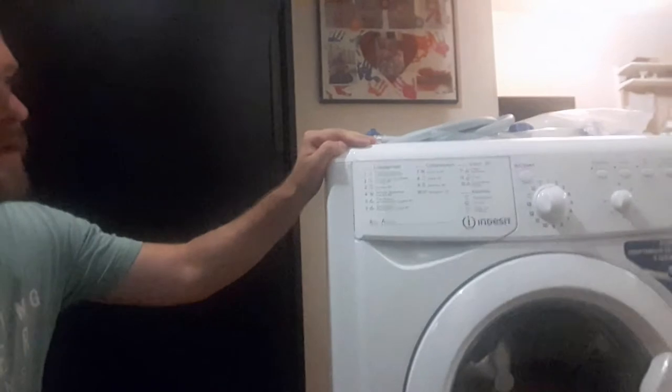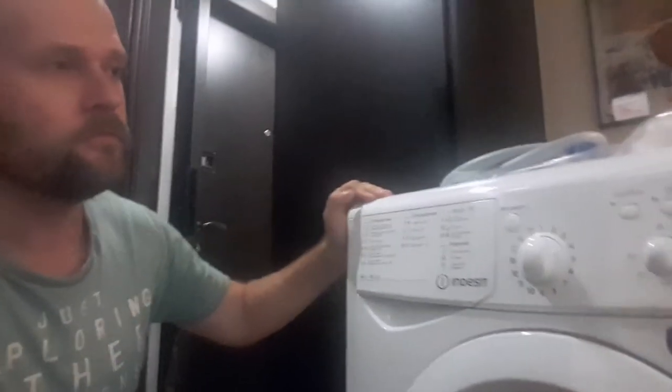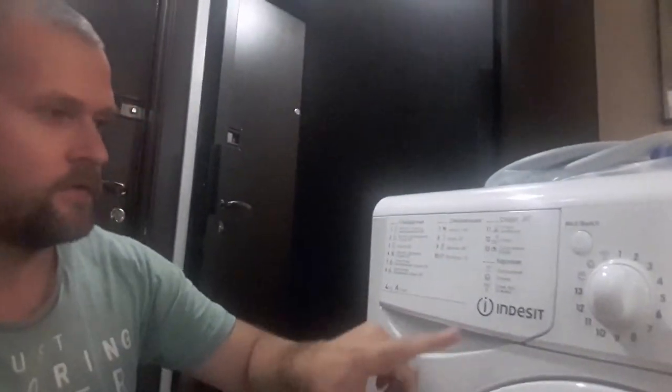Well, we have bought a new washing machine. It's almost the same — at least it's the same brand. And now we're waiting for the plumber who will install it.